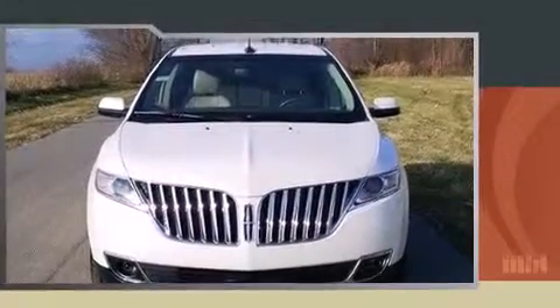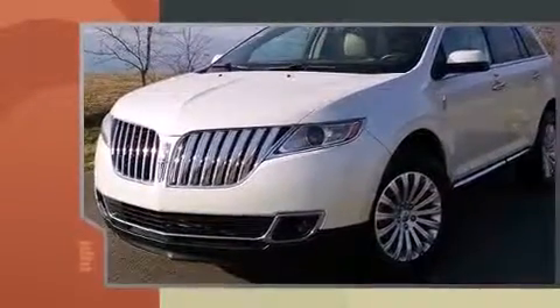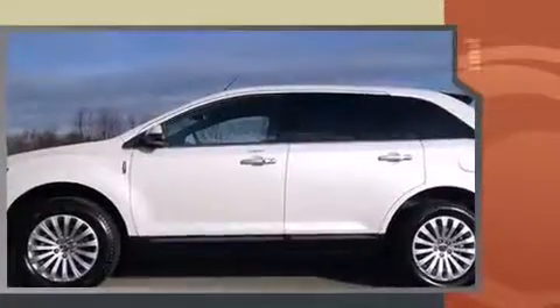Step into the 2013 Lincoln MKX. With fewer than 25,000 miles on the odometer, this four-door sport utility vehicle prioritizes comfort, safety, and convenience.